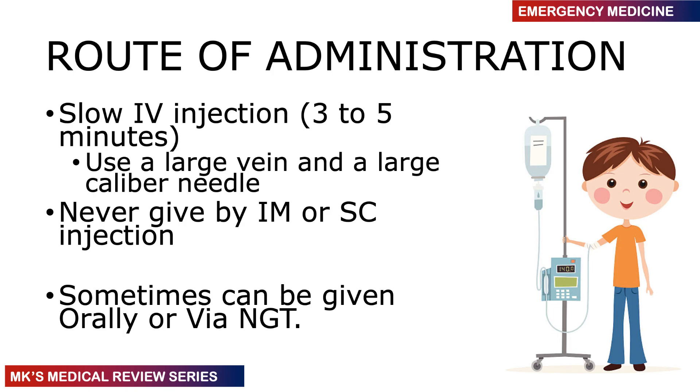Dextrose is given IV, slowly over three to five minutes. Onset of action is very quick — about 20 to 30 seconds. Always use a large vein and a large-caliber needle because the solution is quite viscous and sticky. It can be difficult to draw up the 50% using a smaller needle, so draw it up using the needle of a cannula. Never give it IM or subcutaneously. In extreme cases where IV access cannot be obtained, it can be given orally or via NGT.